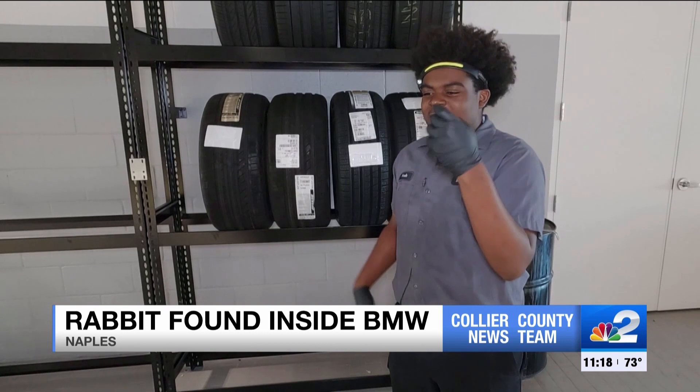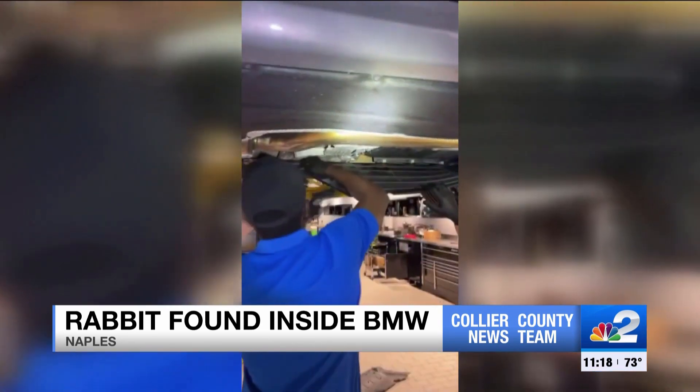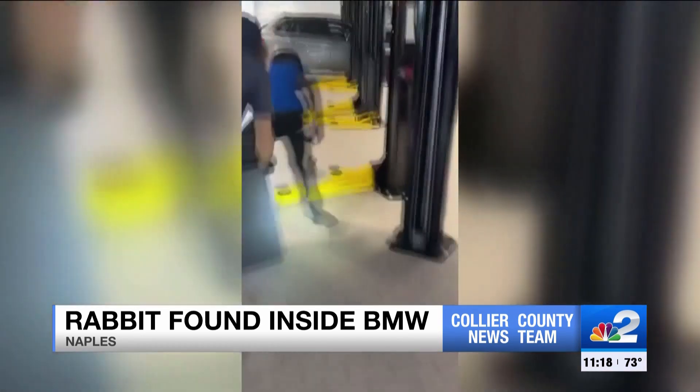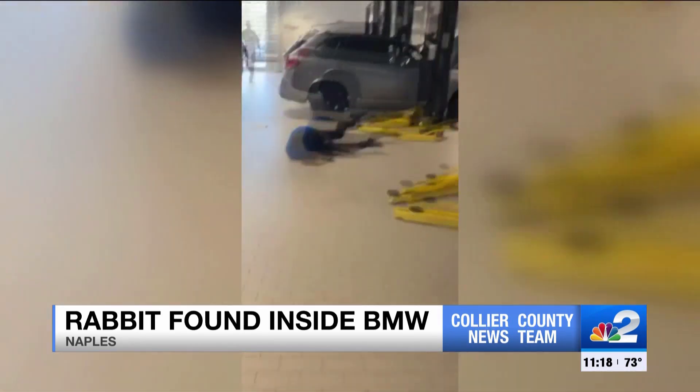A mechanic started recording, waiting for just the right moment — and the moment couldn't have been more perfect. They got the bunny out, but they were just a hair off. That's where things get interesting. Another mechanic, Wilton, took off chasing the bunny, diving after it like a linebacker, as the hare hauled across the garage.